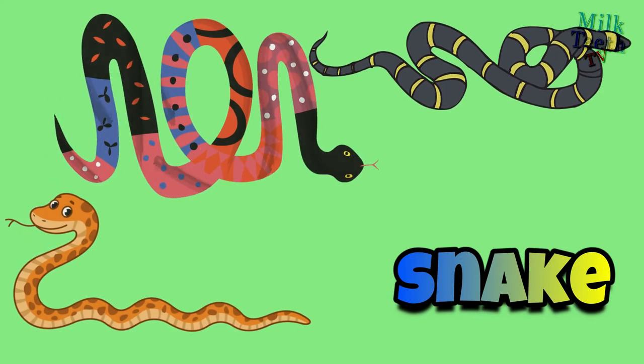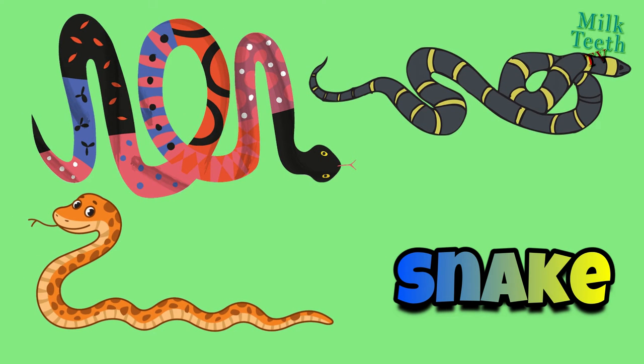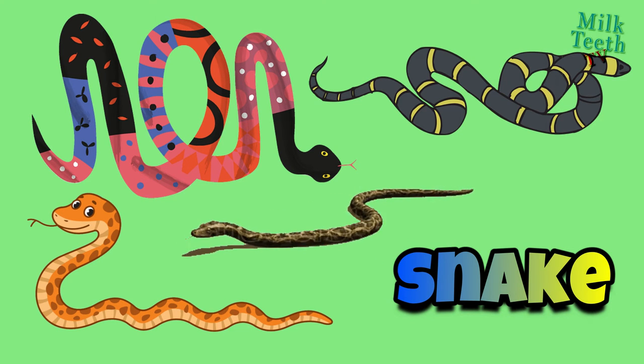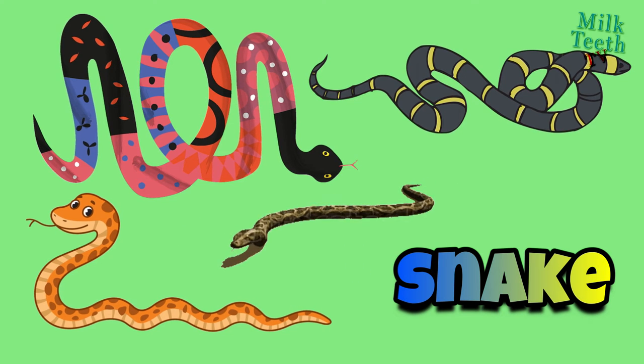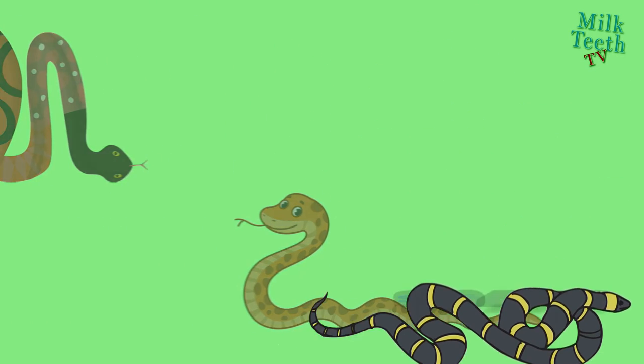Snake: it is a type of reptile that does not have any limbs and it moves by crawling. There are thousands of species of snakes, some of which are very dangerous and poisonous while others are not venomous at all.